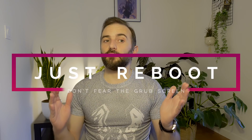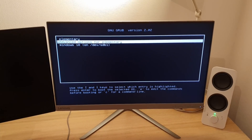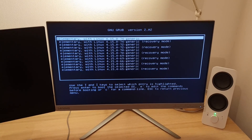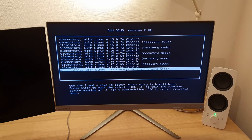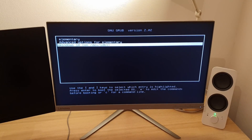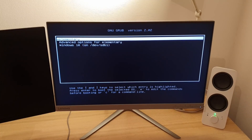Once the installer is done, it'll prompt you to reboot. After rebooting, if you selected dual boot, you might see an ugly black-and-white screen called Grub — a boot manager that lets you select which operating system to boot from, such as Windows or Ubuntu. Grub also lets you boot from older Linux kernels, which is useful because sometimes a kernel update can break support for a peripheral. If that happens, just reboot and select the older kernel that worked for you.